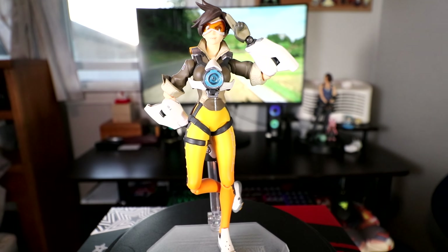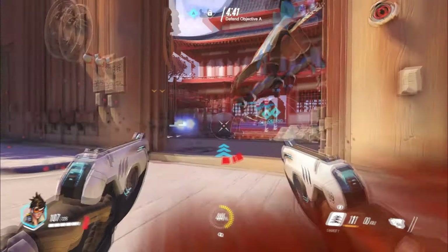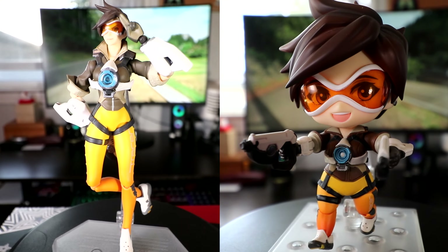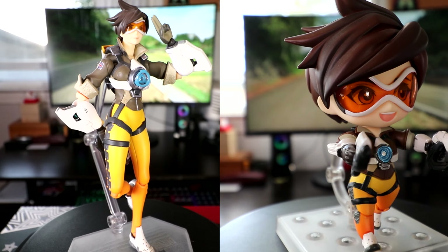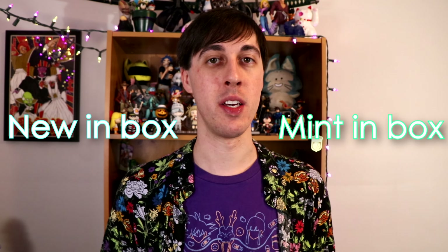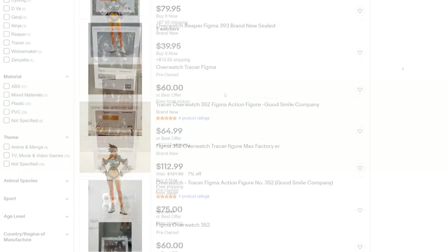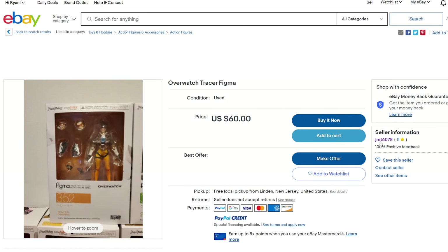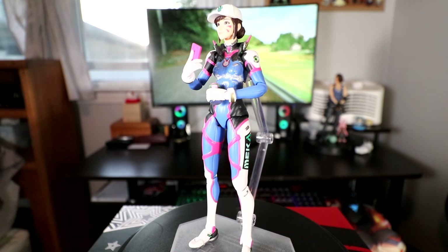Tracer from Overwatch was my favorite character to play as. I got a twofer deal on eBay — the seller had her Nendo and figma bundled together at a stupidly low price. They were both classified as NIB, basically brand new in their boxes, but he was selling them at a used price. If you do buy off eBay, check out the seller and see if they have other figs for sale — that can show if they're a collector, and collectors tend to take care of their stuff.